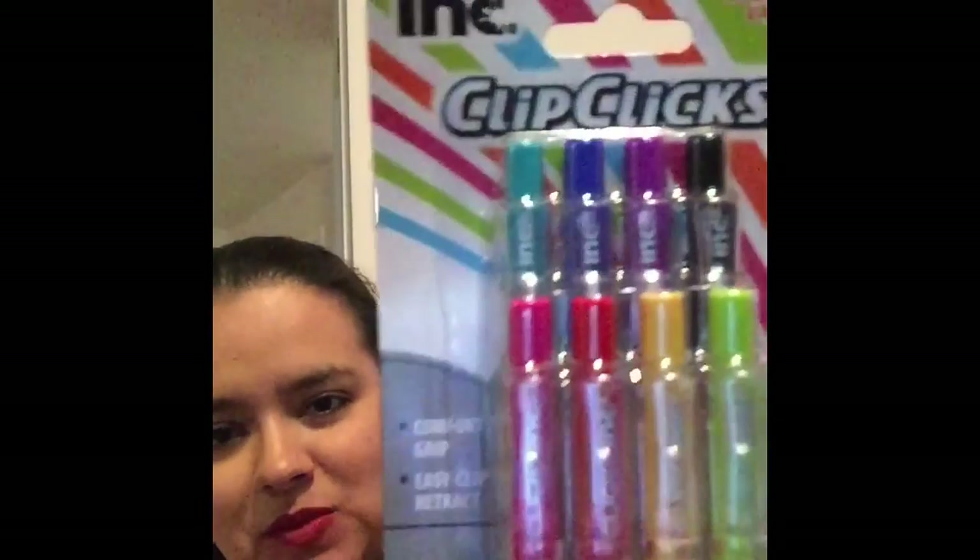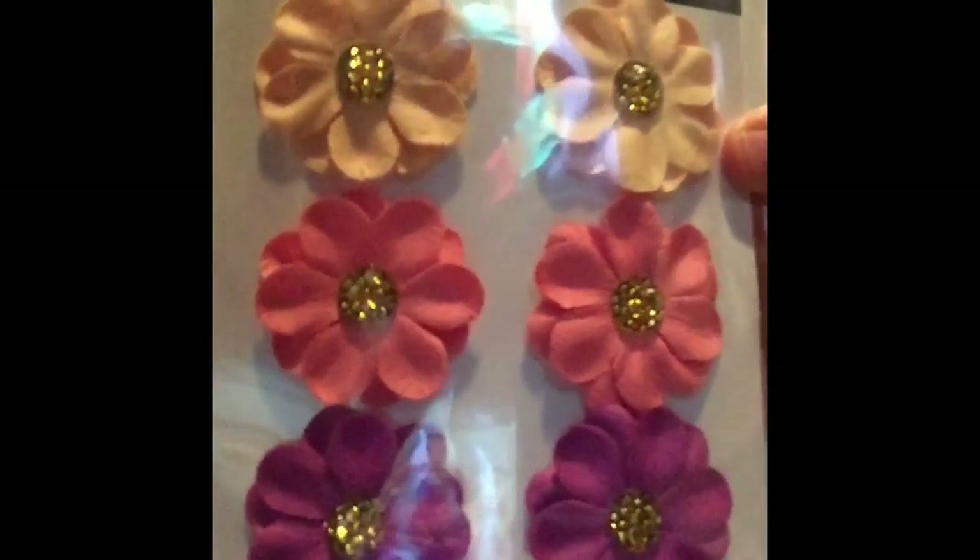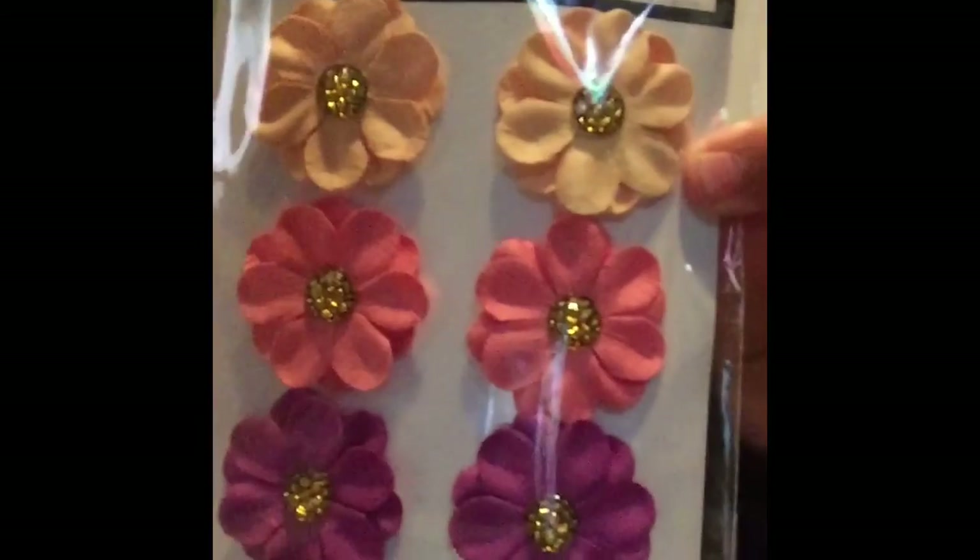These were actually at the checkout counter — it comes with eight ballpoint pens and tons of different colors. You can see black, purple, blue, light blue, green, yellow, red, and pink. I thought this is going to be perfect for my planner.